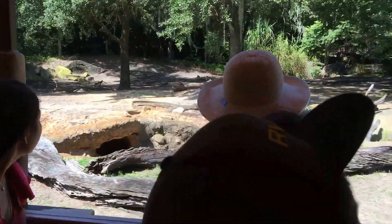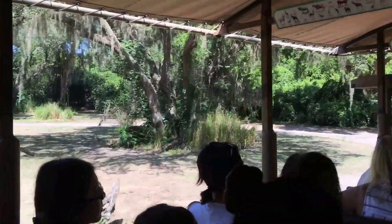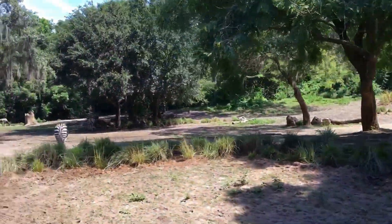There's a zebra over here. We can get a closer view of this zebra. It's walking away. They're all walking away.